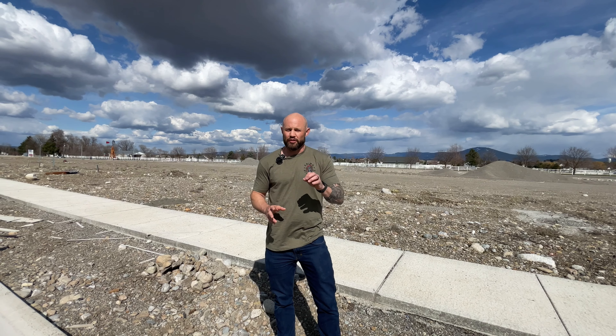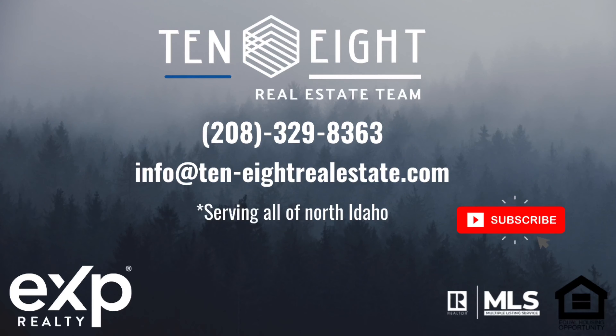Thank you for joining us for this tour of Post Falls homes listed around $750,000. Be sure to like and subscribe — we have many more videos coming your way covering other neighborhoods and various towns in North Idaho. If you have any questions or particular areas you want to see, shoot us a message and we will make a video for you. Thanks again, guys. See you next time.